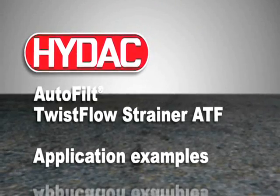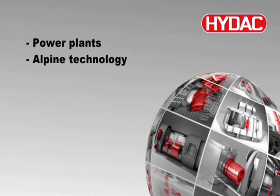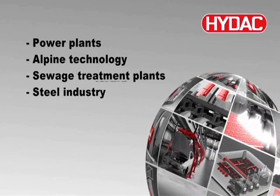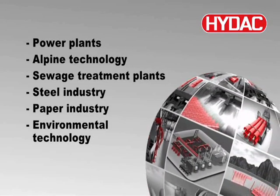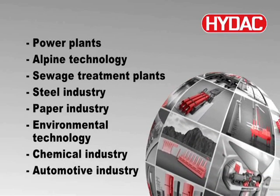Application examples include Power Plants, Alpine Technology, Sewage Treatment Plants, Steel Industry, Paper Industry, Environmental Technology, Chemical Industry, and the Automotive Industry.